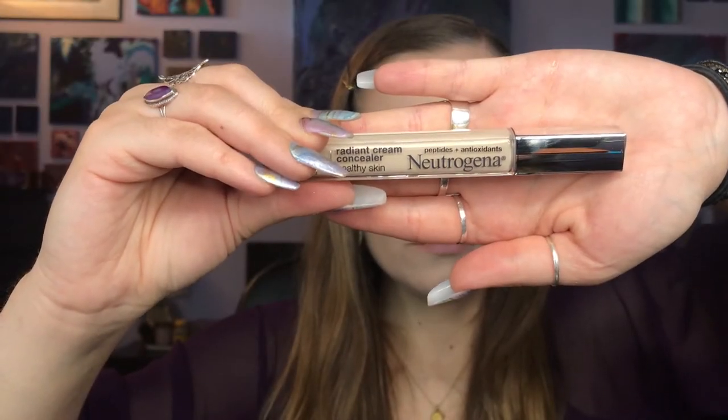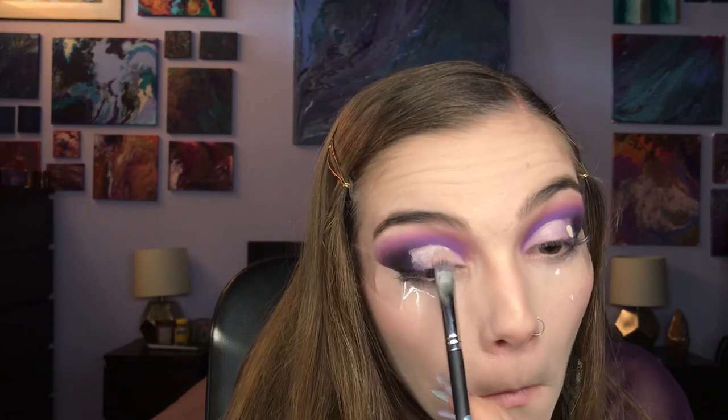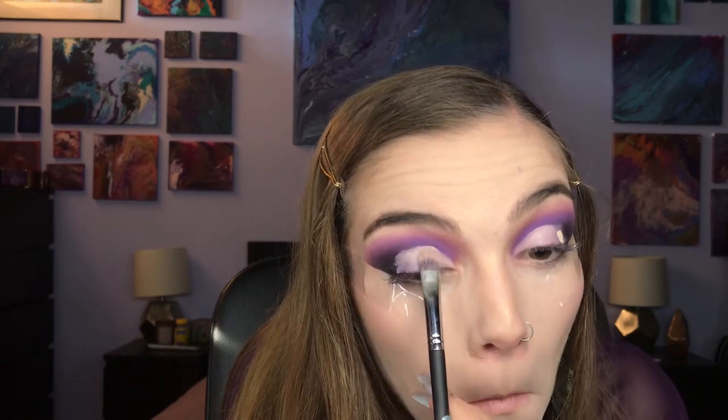Going in with my Neutrogena Radiant Cream Concealer in the shade One Ivory Light and using this to cut the crease. This step I have always feared — I am so terrified to cut the crease and usually just try to avoid the area. So this is actually my first cut crease, so don't judge me guys. Originally I was going to just do a half cut crease focused on my inner corners, but I decided to pull it out and extend it towards my outer corner a little bit more. And I'm using my finger just to blend out that harsh line.